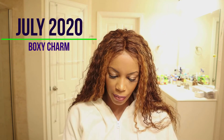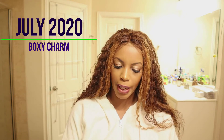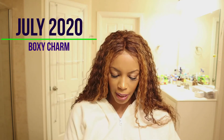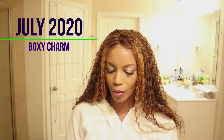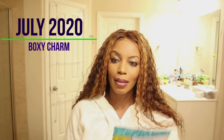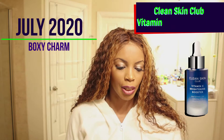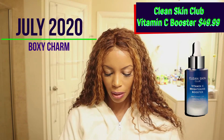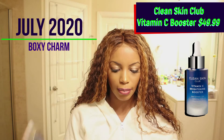The first item is the Vitamin C Brightening Booster from Clean Skin Club. You mix three drops to enhance your cream or serum, and it can be applied morning and evening directly to the face and neck after cleansing. Each box comes with a card listing the retail values — this one retails at $49.95. Very pretty packaging!